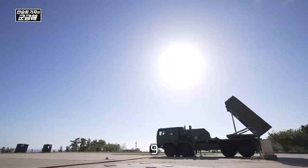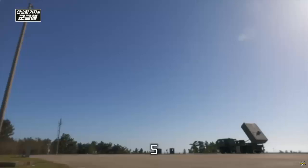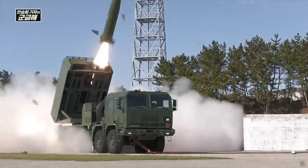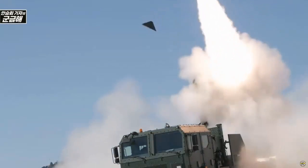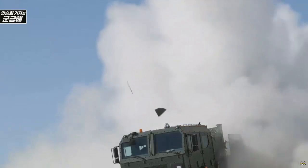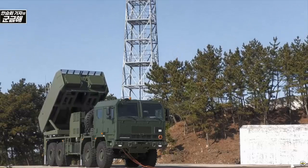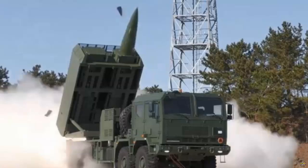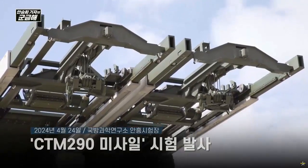The first glimpse of South Korea's CTM-290 ballistic missile intended for Poland has just been unveiled. The missile was launched by a HOMAR-K in the presence of Polish government officials. Local sources suggest that the CTM-290 missile's features — its range and warhead — can be compared to the latest U.S. ATACMS ballistic missile. Alongside the 239mm rocket and other rockets, this will significantly boost the operational capabilities of the Polish army.